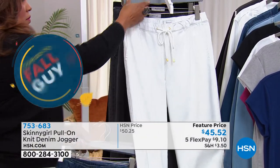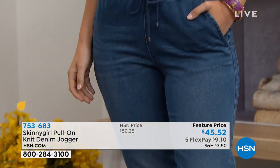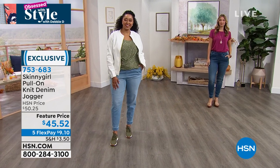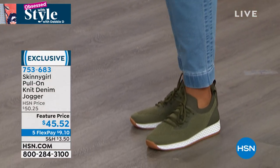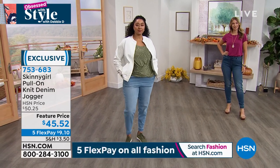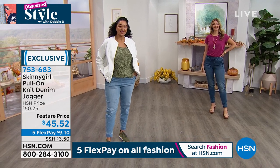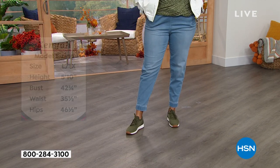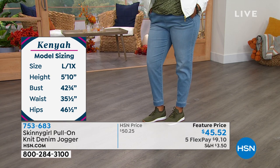These have an elastic waistband and drawstring so you can customize the fit. It's a relaxed fit — go true to size for that oversized look or size down for something more tailored. Britney is wearing an XS, though she could go XXS or even a small. Kenya is 5'10, wears a size 14, and has on the 1X for a looser fit. Model Aaron wears a size 6 and went with a small.